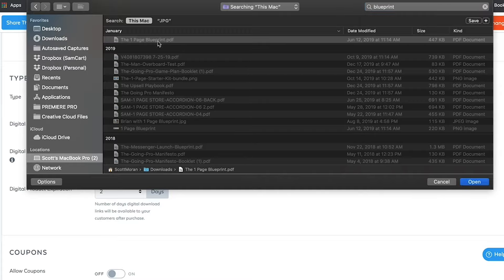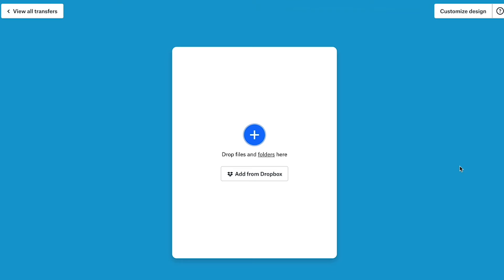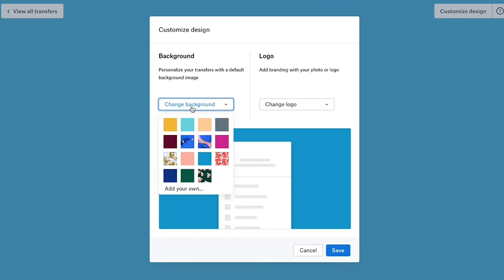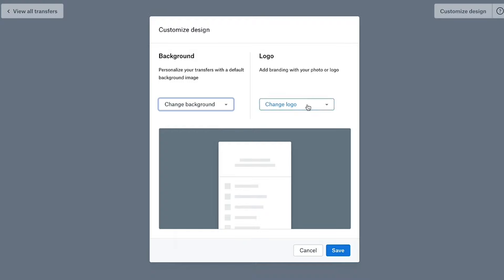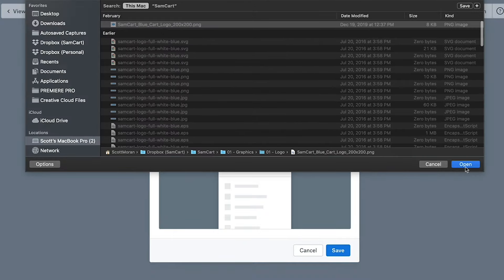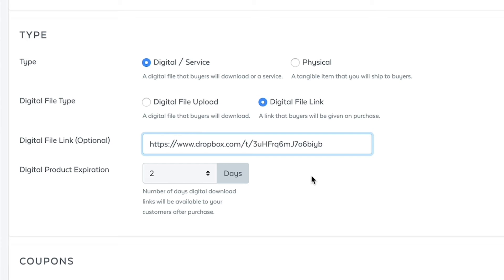If you want to deliver a bunch of files, like a full video course or a library of graphics, just toggle over to the download file link option. Then upload your content to a folder to any file sharing service like Dropbox or Google Drive. We love using Dropbox's new service called Transfer. Transfer allows you to upload your files, customize the download page, and even protect these folders behind a password. When you're done, just grab the link to that folder and paste it back into SamCart.